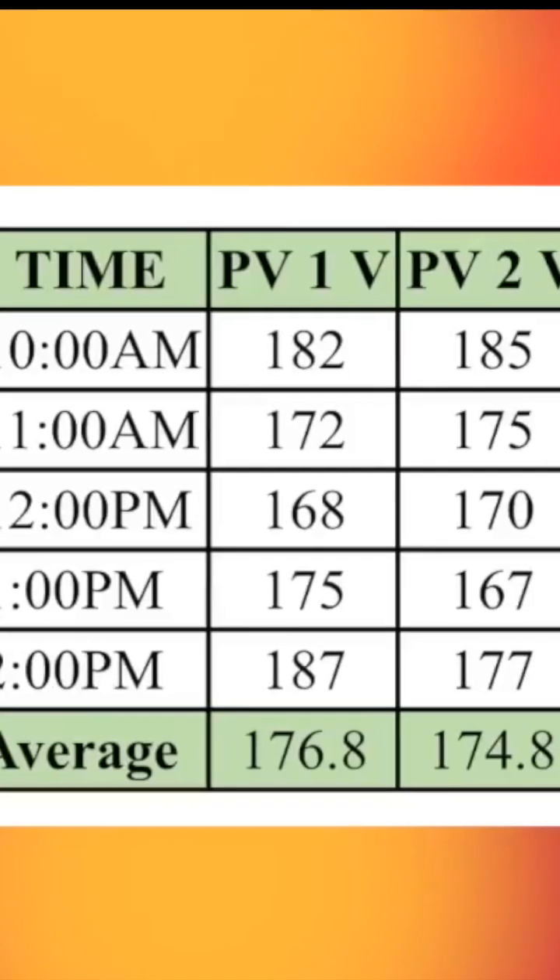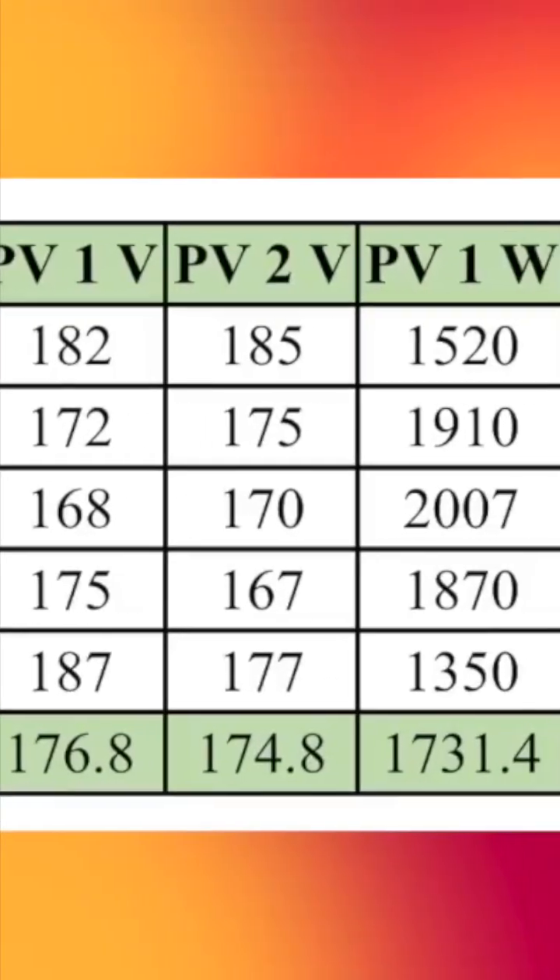I recorded each hour's readings on a spreadsheet, and I also noted the percentage of difference between the two panels. As you can see in the spreadsheet, power and performance varied between the panels throughout the day.